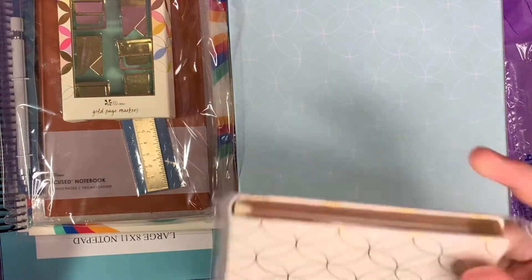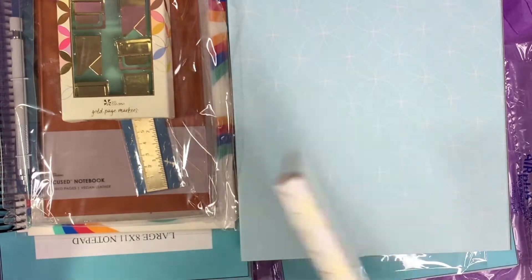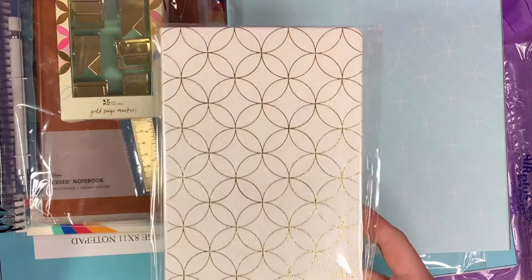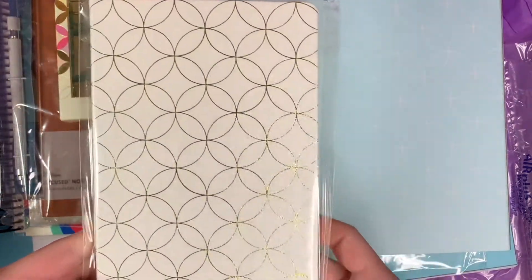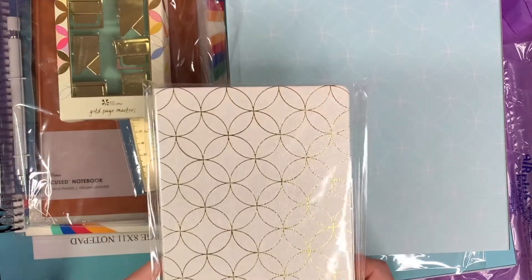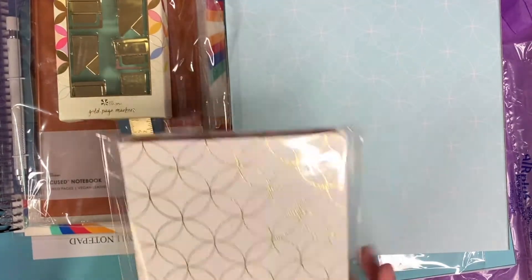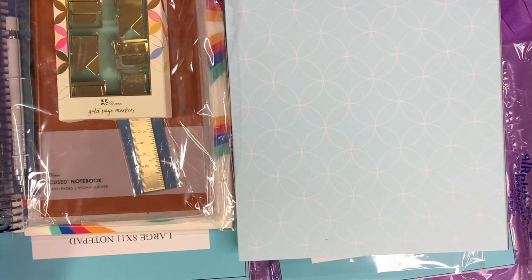First I got one of these softbound notebooks. If you follow me on Instagram you would know that these notebooks are actually what I use to journal every single day. I love the lined notebooks. I love this mid-century circles design with the gold coloring — I think it's just absolutely stunning.